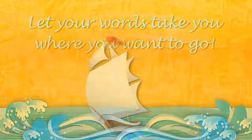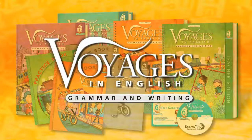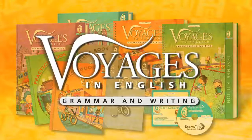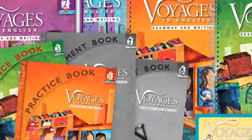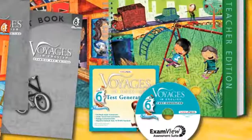Loyola Press is proud to bring you Voyages in English, a premier grammar and writing program developed by experts in the field. Voyages provides everything you need to ensure mastery and develop better readers, writers, speakers and listeners. This training video will help you understand the benefits of the Voyages program and how to effectively implement it in your classroom.